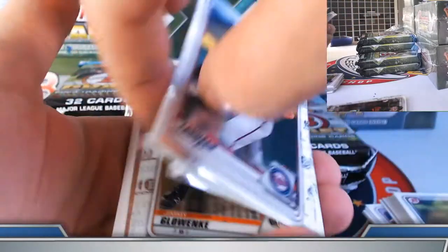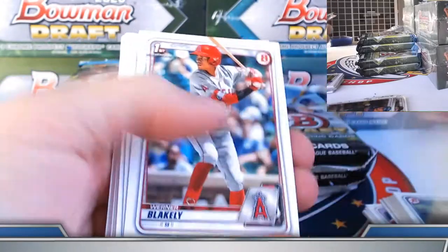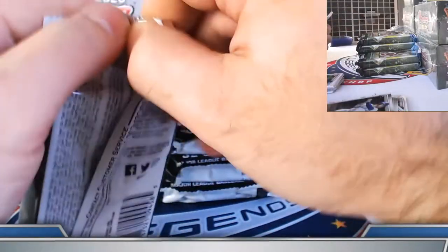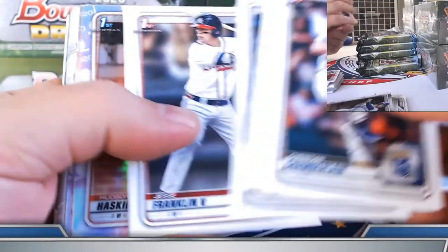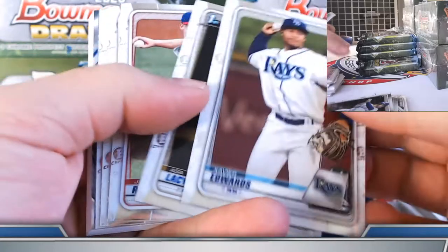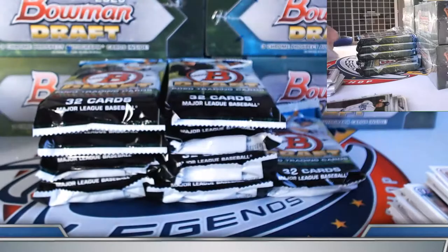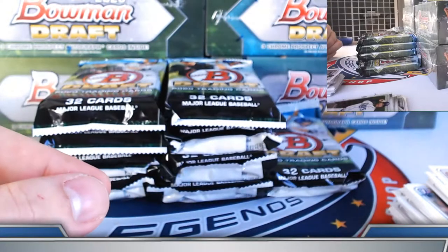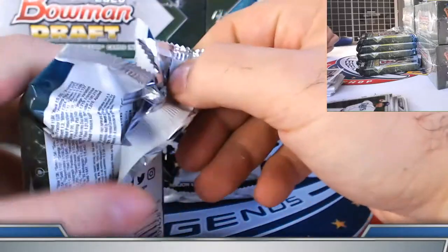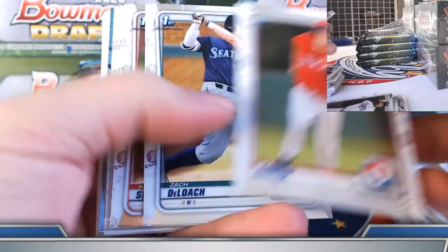Freeman, Robinson refractors. Haskin and Murphy on the refractors. Jay Groom on the sky blue, Bobby Witt on the insert. Let's see if they come in sequence — Groom is usually near Dominguez. Let's see if we get a Dominguez. It's sky blue. Bryce Bonnen, Hunter Green refractors.